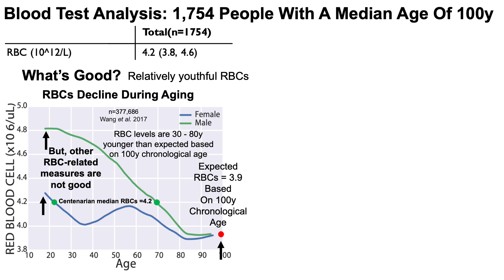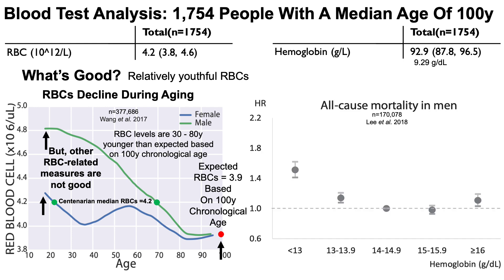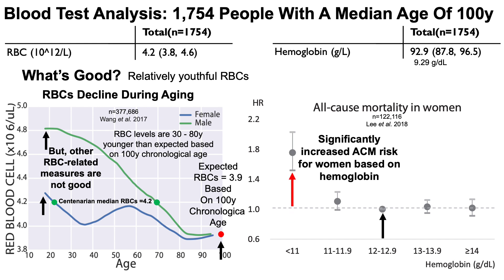However, other red blood cell-related measures are not good, starting with hemoglobin. The centenarian median was 92.9 grams per liter, or 9.29 grams per deciliter. All-cause mortality data shows that men with hemoglobin less than 13 had about a 50% increased all-cause mortality risk compared to a reference of 14–14.9. For women, values less than 11 were associated with increased all-cause mortality risk. So these centenarians potentially have unhealthy levels of hemoglobin.